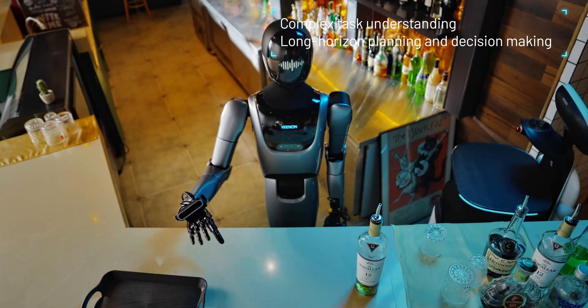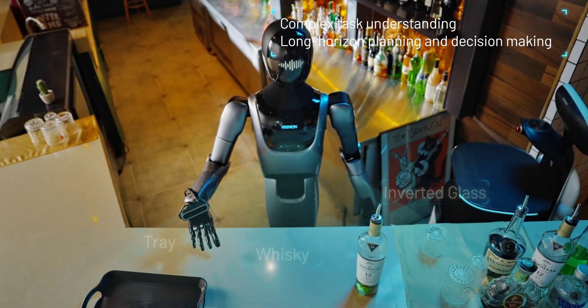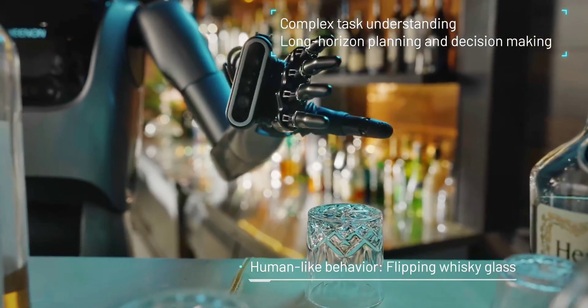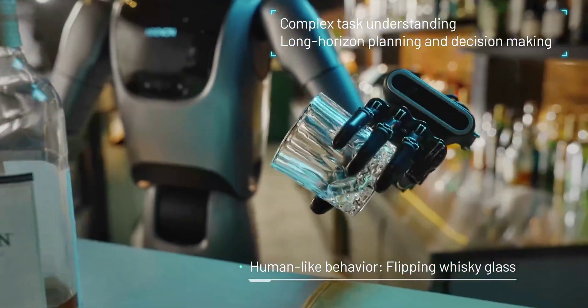X-Man R1 is designed to replicate the movement logic and postures of human service personnel, featuring human-like proportions for seamless interaction. It can hand over items to customers and work alongside the company's delivery and cleaning robots, adapting to specific service roles.